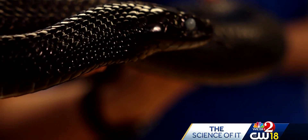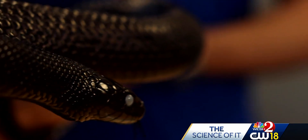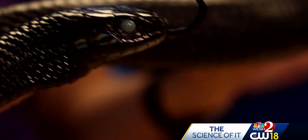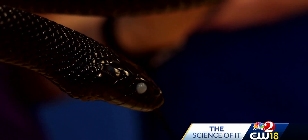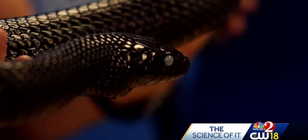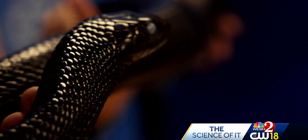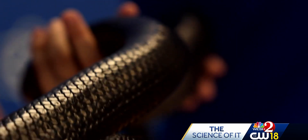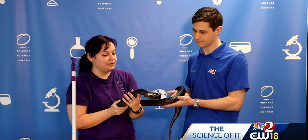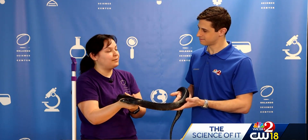They also do research in coordination with other universities and facilities like LSU. They currently have a research project to study how they can store and extract semen from these snakes to be sent to other facilities, because it's a lot harder to ship a snake across the country — but if you can ship a little vial, you can get those genetics to different zoos and facilities. They also have another research study about nutrition, because these animals eat venomous snakes. They are immune to rattlesnake venom and help control those populations. They're testing with three different groups — different food items and different concentrations of fat and protein — to see which ones thrive best, so they can put that into a care manual and share it with other zoos, aquariums, and breeding facilities.